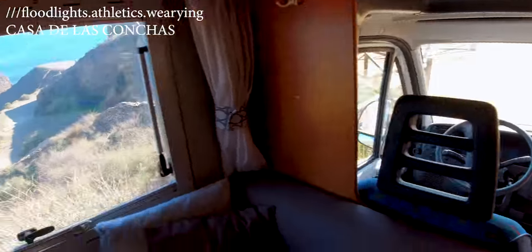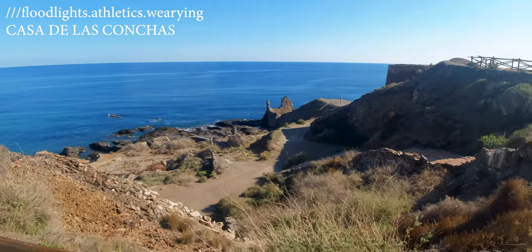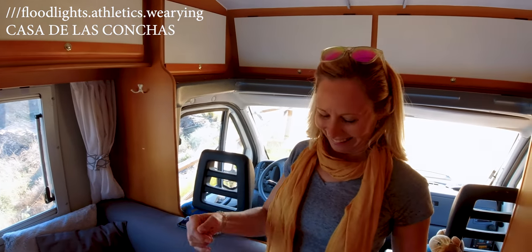I bring you to nice places, don't I? Not bad at all. We can walk out there, but I think we'll have a snack first. Time for tapas! It's always time for tapas in my book.